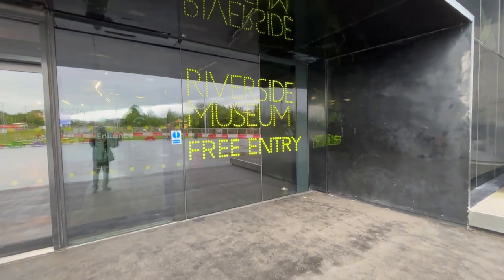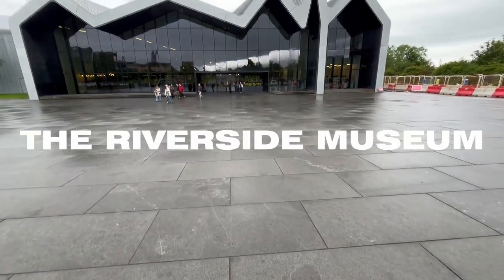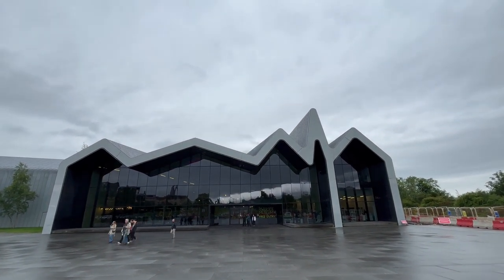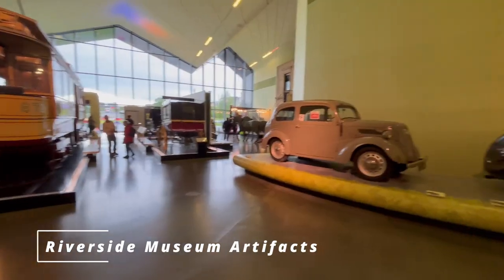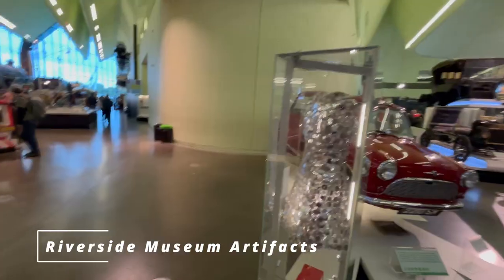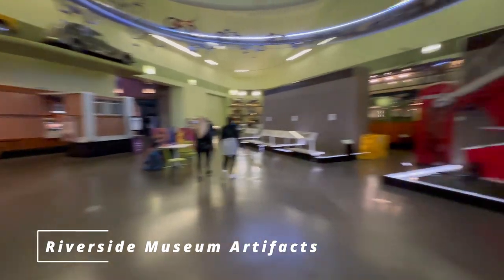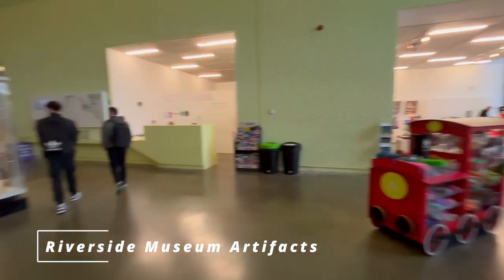I also visited a notable museum in Glasgow — the Riverside Museum — dedicated to the city's maritime and transport history. The striking modern architecture complements its historical artifacts inside, including vehicles, ship models and interactive displays. The museum enhances Glasgow's reputation as a centre for design and architecture while celebrating the city's industrial past.